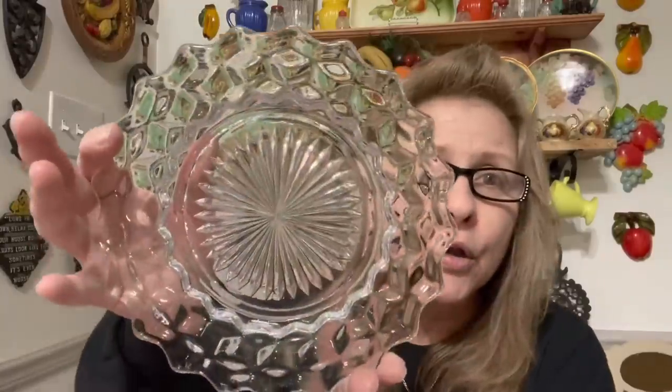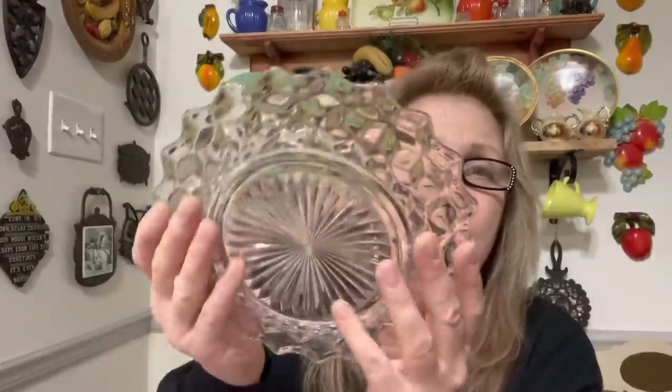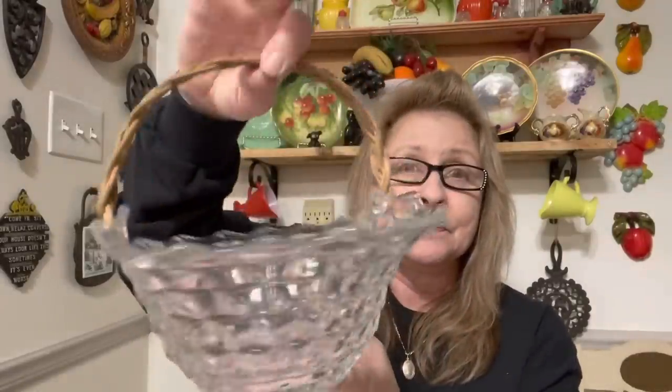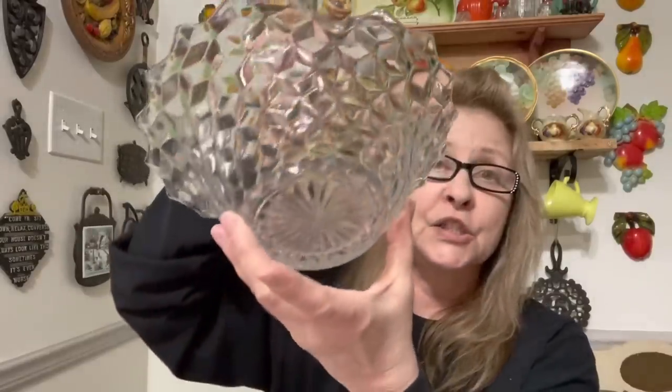I got a set — there were 13 of these plates. These would be like salad plates. Look at those. They are gorgeous. Beautiful. And then the last item I got was this beautiful basket. Look at that. Just gorgeous.